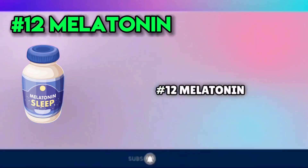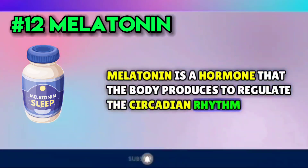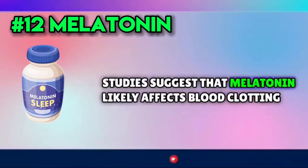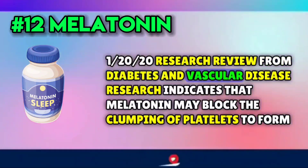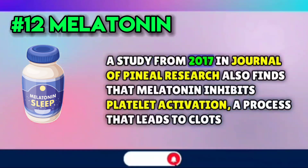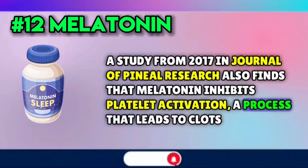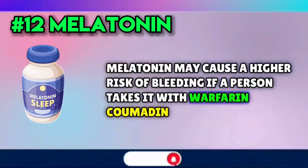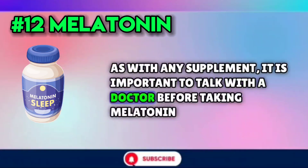Number twelve: melatonin. Melatonin is a hormone that the body produces to regulate the circadian rhythm. Some people also take melatonin as a supplement to help with sleep and sleep disorders. Studies suggest that melatonin likely affects blood clotting. One 2020 research review from Diabetes and Vascular Disease Research indicates that melatonin may block the clumping of platelets to form clots. A study from 2017 in Journal of Pineal Research also finds that melatonin inhibits platelet activation, a process that leads to clots. Melatonin may cause a higher risk of bleeding if a person takes it with warfarin (Coumadin), and it may also interact with other medications. As with any supplement, it is important to talk with a doctor before taking melatonin.